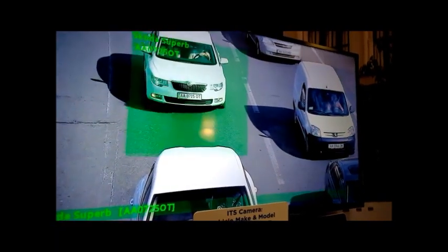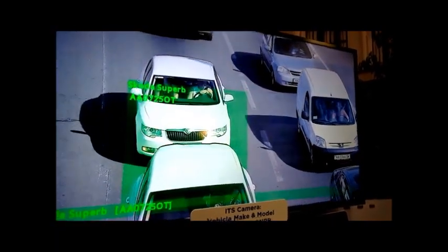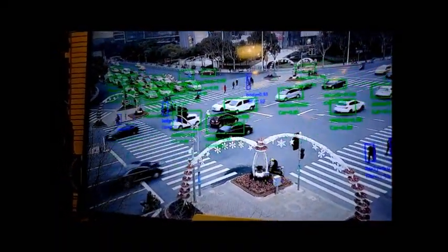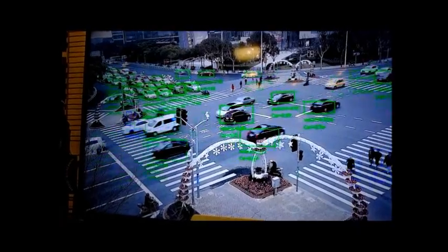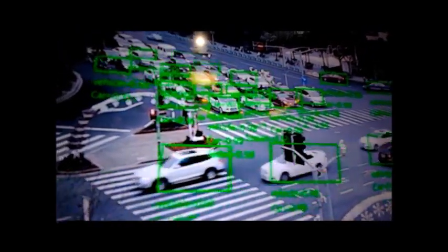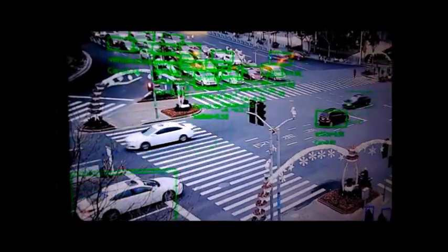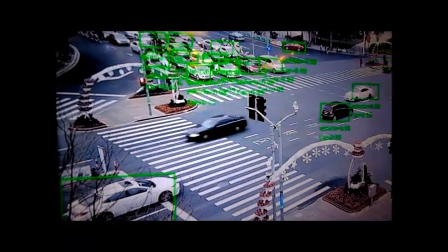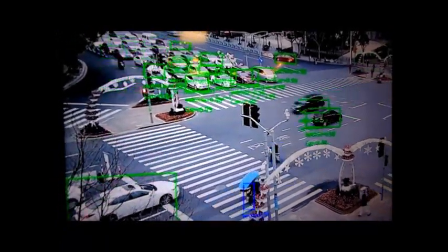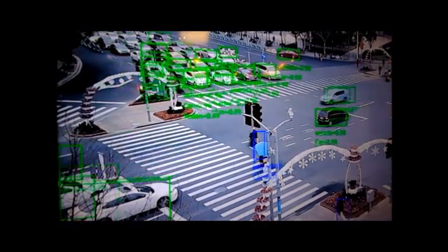Now it's showing multiple vehicle recognition. This demo is shot outside our office in Shanghai, China. This is from a third-party software partner called Pilot AI. They're classifying multiple objects — in this case vehicles and pedestrians — and the power of the CB22 processor gives them the capability to classify and track dozens and dozens of things.